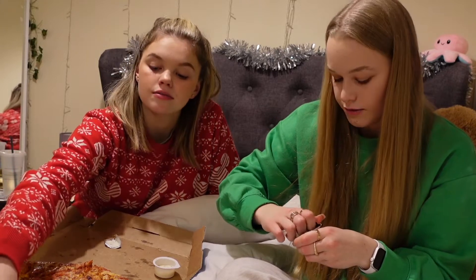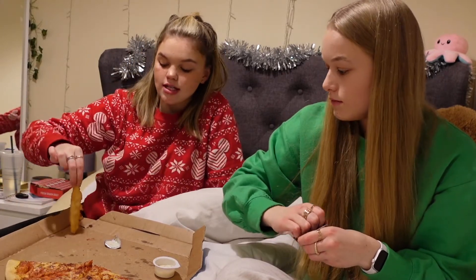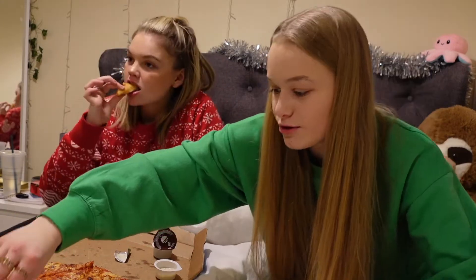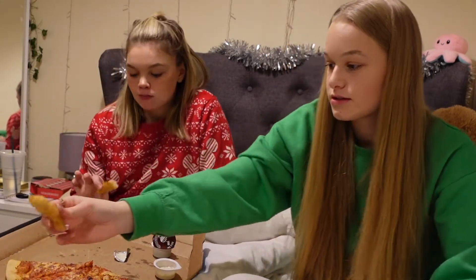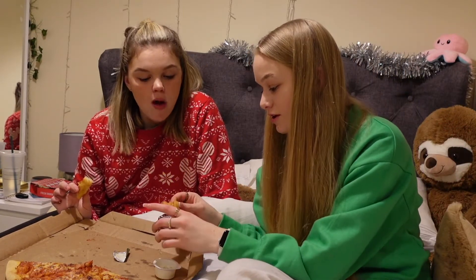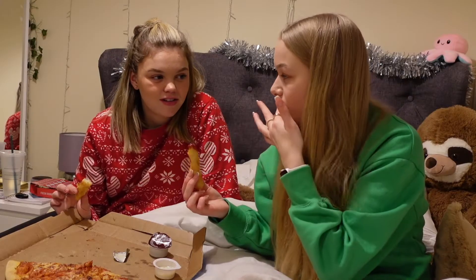I'm going to open the barbecue dip — I've never tried it from here before. Go on then! I'm going to try one of these chicken dippers because the chicken strips are so good. I'm not trying them — if you've had them you'll know, they are amazing.